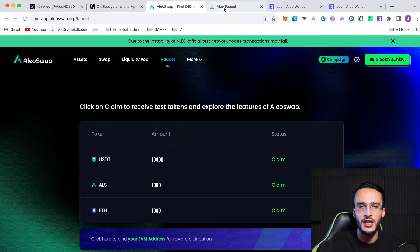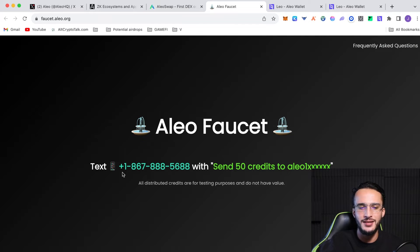Another way to get tokens is through the Alio faucet — all you have to do is send a text message to the listed number and you'll get 50 credits to your Alio wallet. I'll leave this link in the description below.